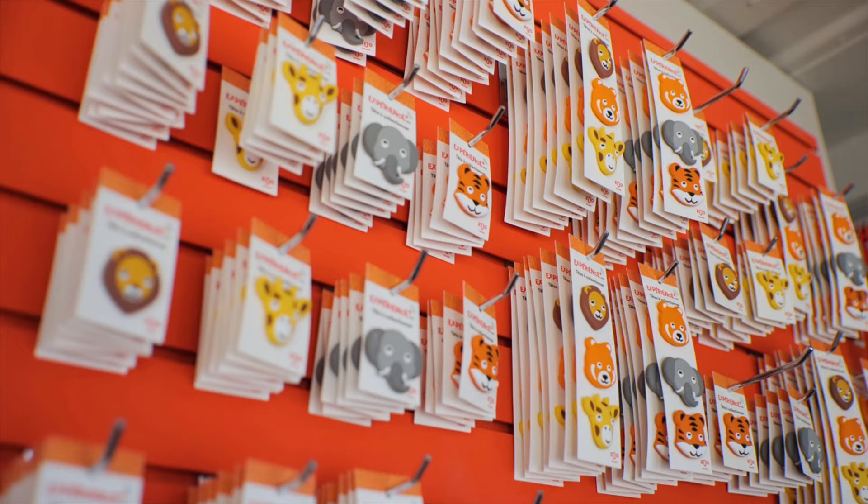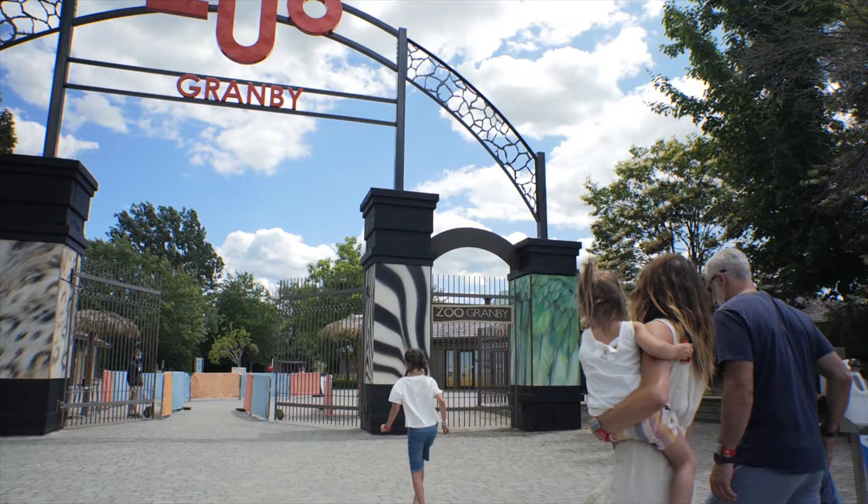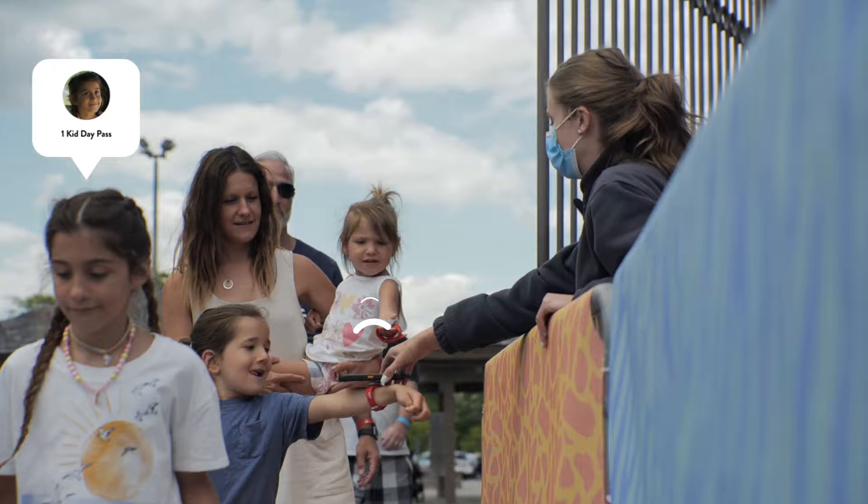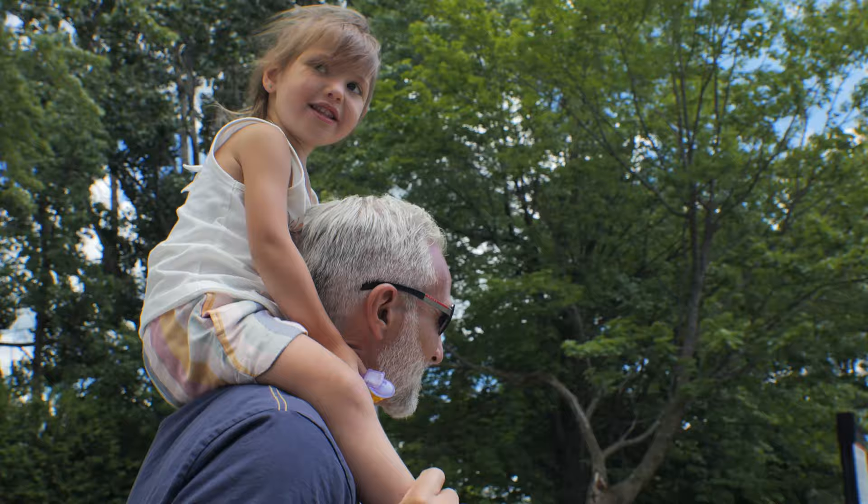Once at the property, guests show their QR codes and collect their Experience Plus wristbands. The custom wristbands are also interchangeable and collectible, so guests can choose between six different characters as a keepsake.